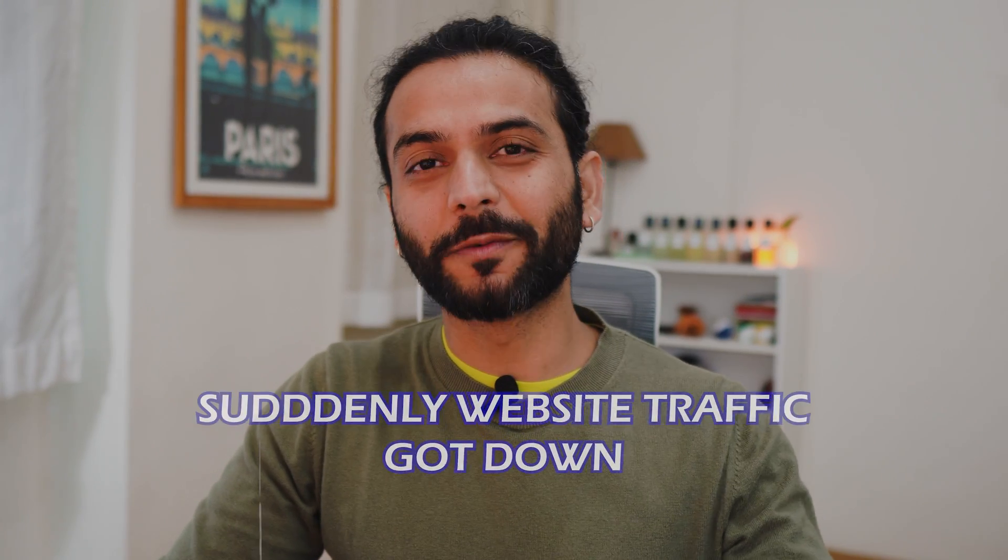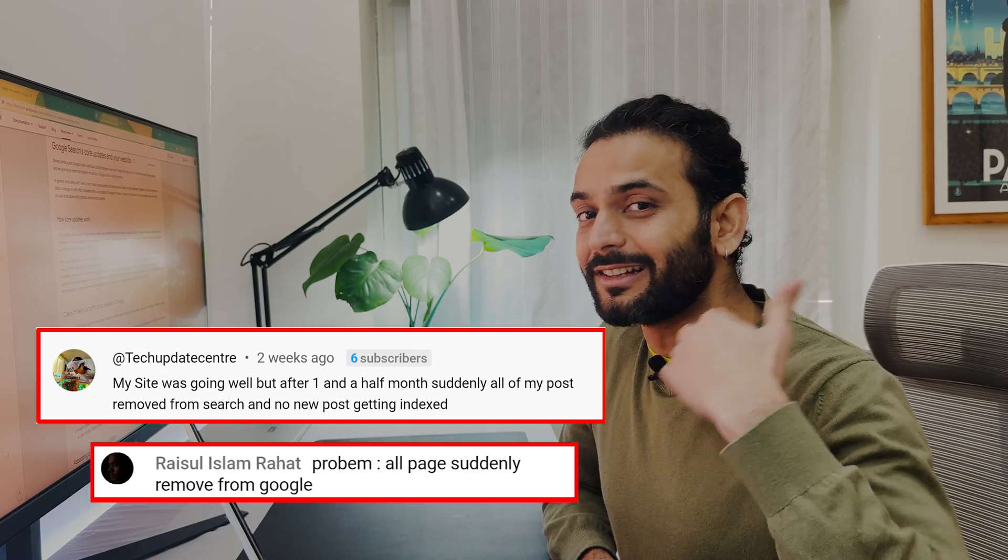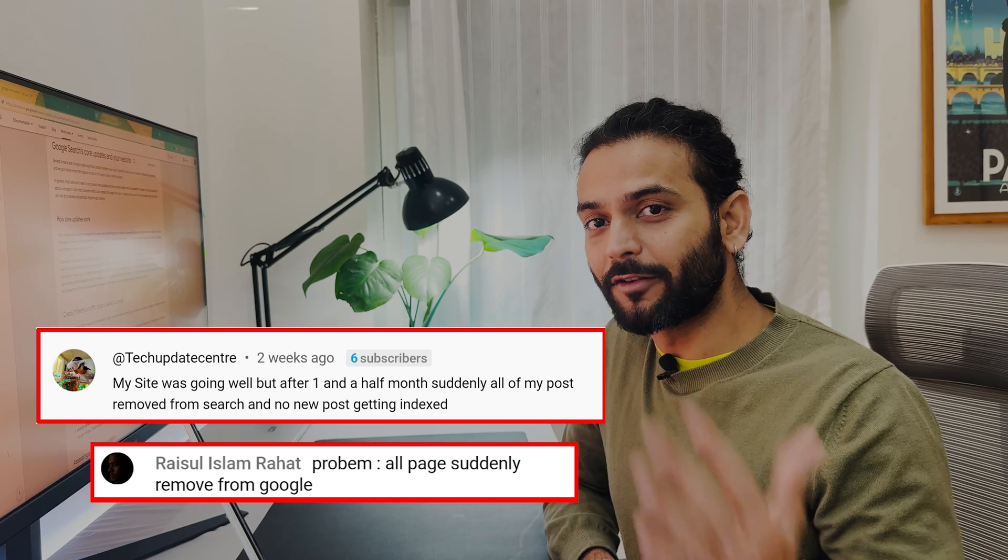This video is especially for those people whose website traffic got down and their pages got de-indexed from Google after a core update. From the last so many days I see so many comments on the live stream and on my videos that your pages got suddenly de-indexed from Google and there's no more traffic on your website. If that's the case, this is the perfect video for you — it's going to be an in-depth video.